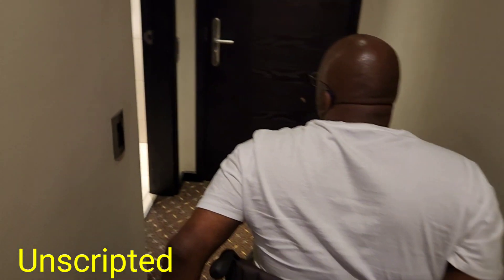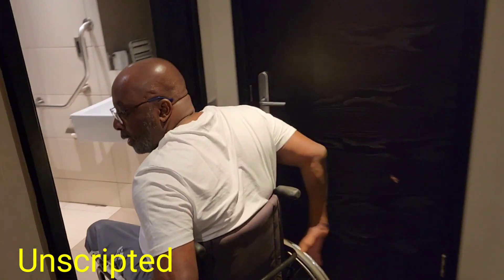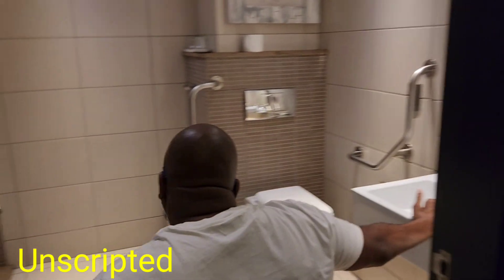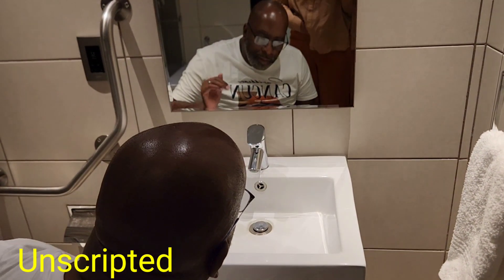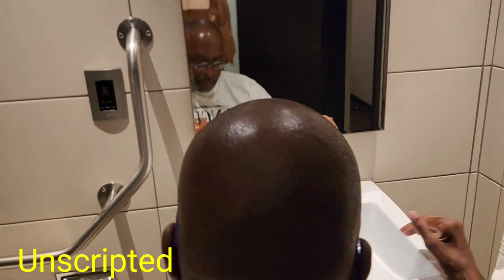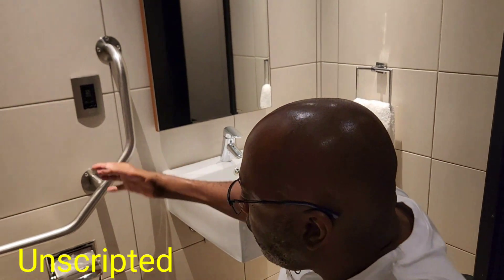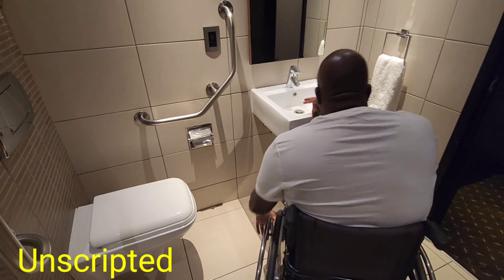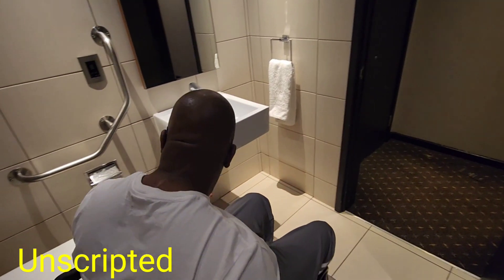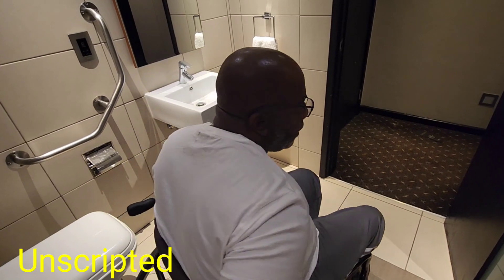Moving on to the bathroom — oh, I love this! I really, really love this. It's got a hanging sink. When we build our dream house I would love to have something like this. There's a wide basin to use. It's got rails and it's very accessible — one can do a transfer onto the bathroom seat. The door is also wide enough for a wheelchair.